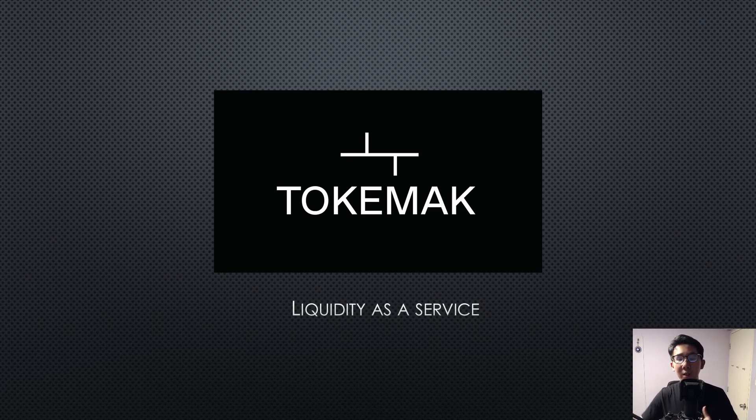Tokamak is a decentralized market maker — some call it that, or some say they are a liquidity service provider. So let's get into it and see how Tokamak works in greater detail.